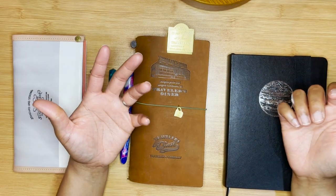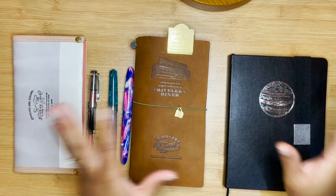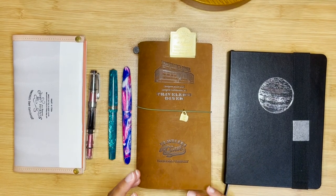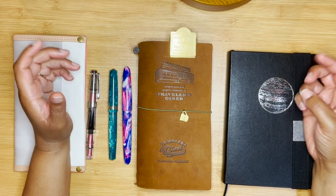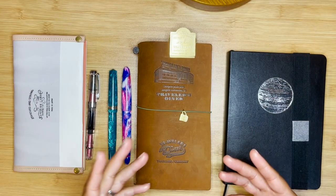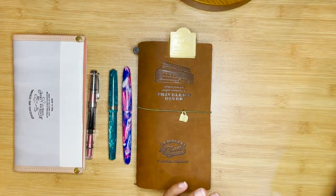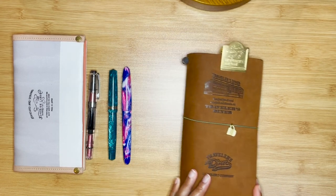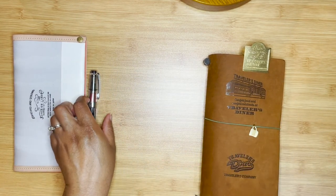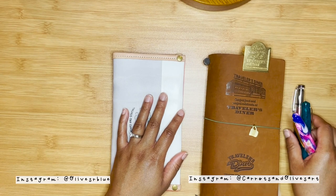Hey everyone, welcome to Carrots and Olives. My name is Brittany and today I wanted to share a little bit of a life update. I haven't created a new video in about a month — the last three or four weeks of videos were created on one day back in early February. But now we are in a new place. If you've been watching my channel, you may have heard me talking about how we were going to move, and we finally did it.